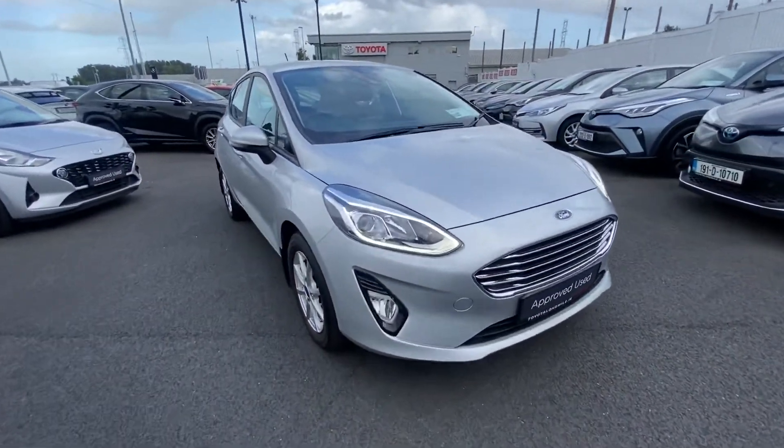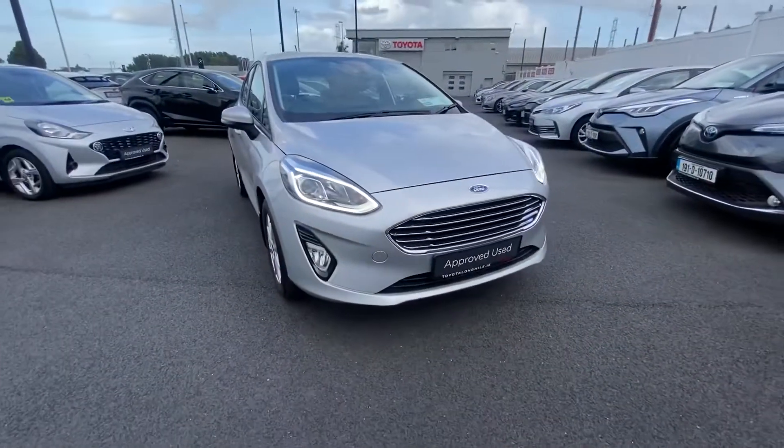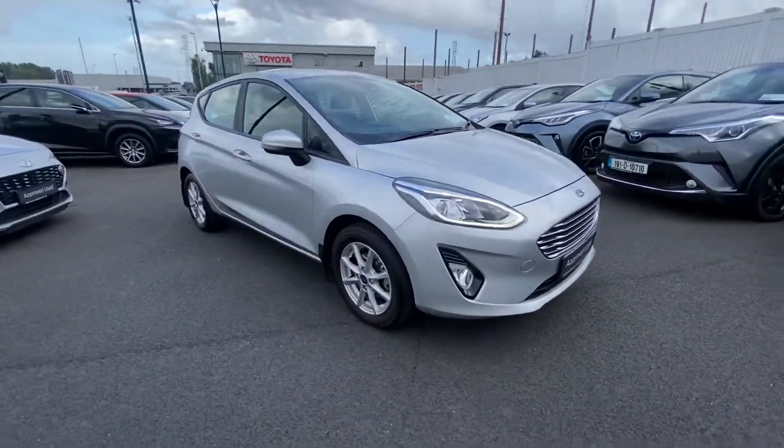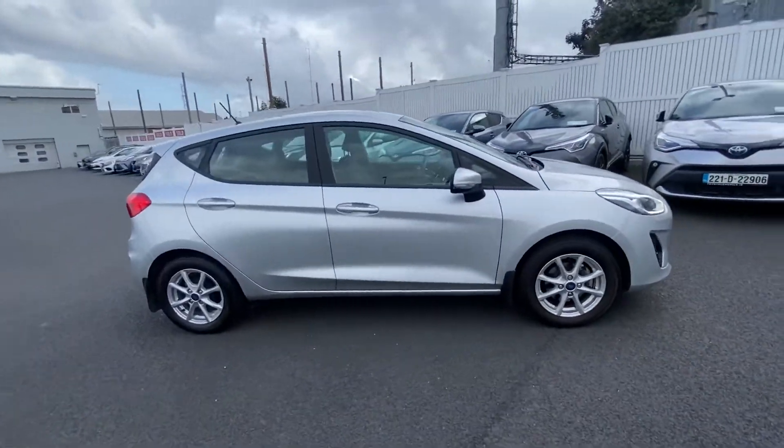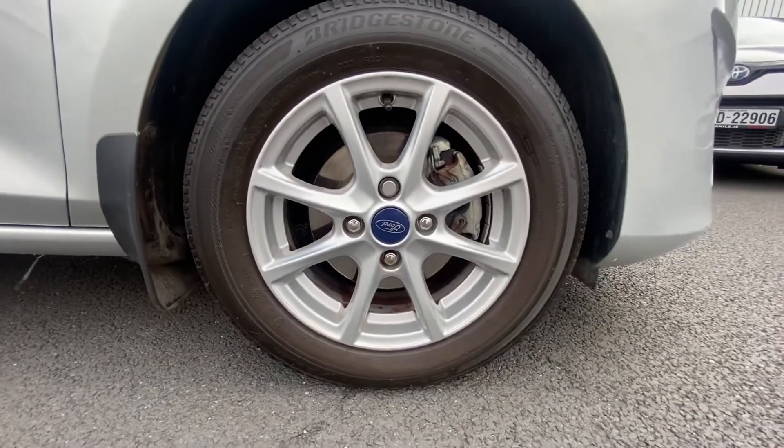It's a petrol model in high condition, featuring daytime running lights, front headlights, front fogs, a lovely chrome grille, silver metallic paint, and Ford alloy wheels — 15 inch.